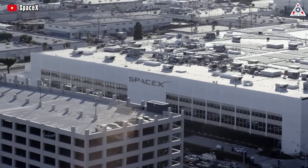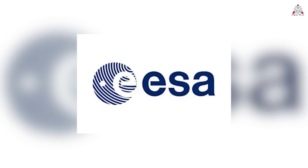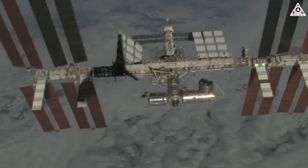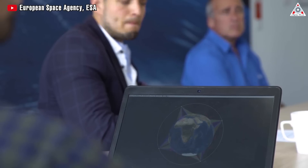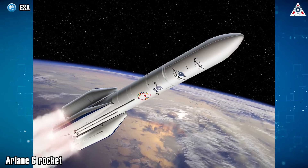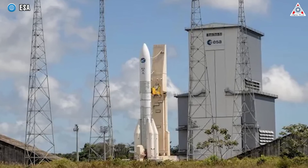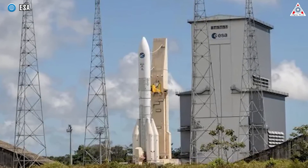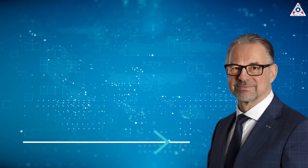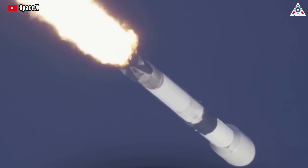SpaceX will also have to contend with fierce competition from other private companies in transporting cargo to the ISS. The European Space Agency, or ESA, has announced plans for a competition among European companies to develop a ship capable of delivering cargo to the ISS by 2028. This initiative marks a significant step towards Europe's ambition of independent manned missions in space. The ESA's member states, gathered at a summit in Seville, Spain, have also committed to providing financial support for the long-delayed Ariane 6 rocket. ESA Chief Joseph Aschbacher highlighted the emerging new economy in low-Earth orbit, stating that private companies are revolutionizing the space exploration landscape.